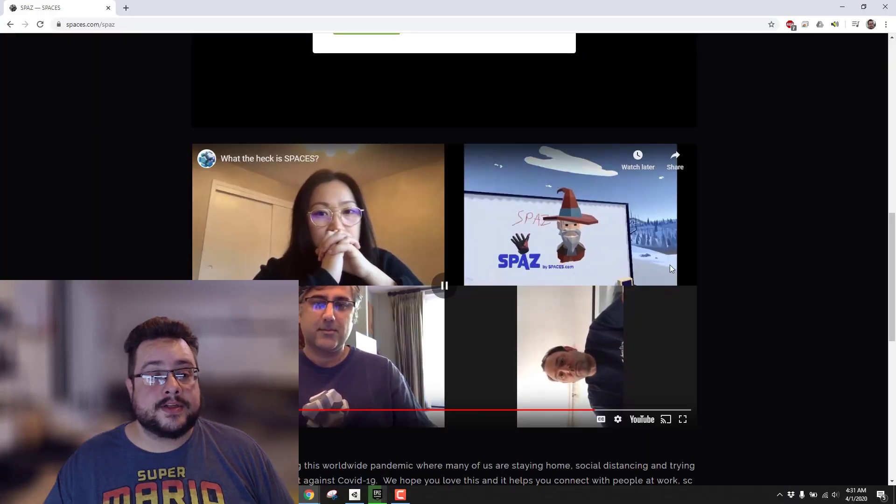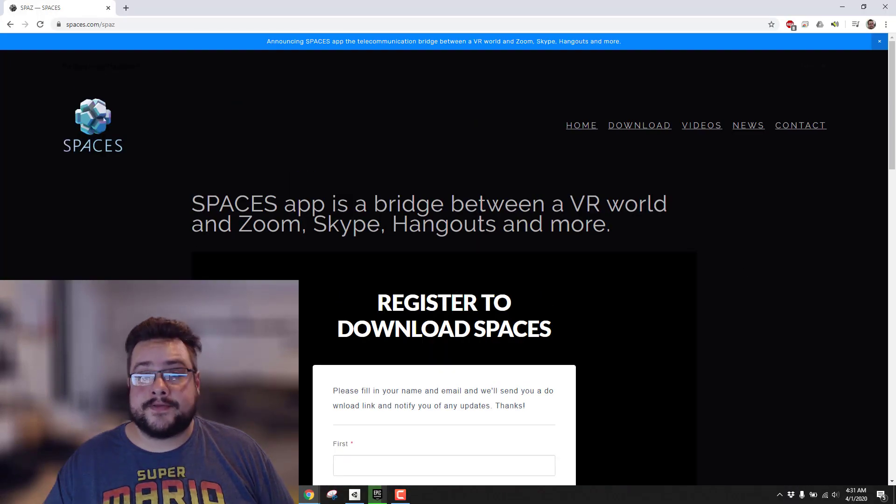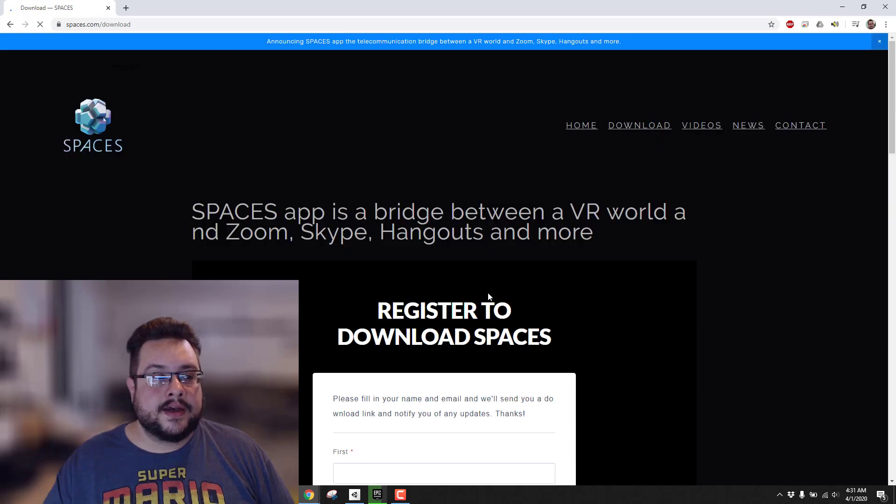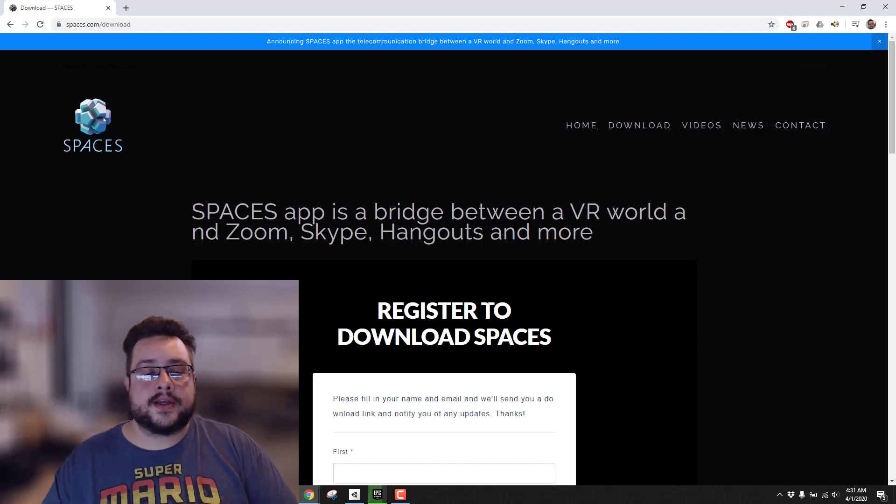This is a free download, so if you want to try it before my video comes out, feel free. It is at spaces.com/spaz — just go to download, register, and they send you a download link right away. It is a Unity app from what I noticed, and it works right out of the box — you just double-click it and it opens up.